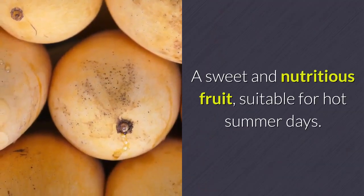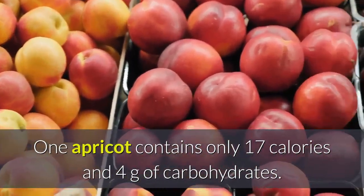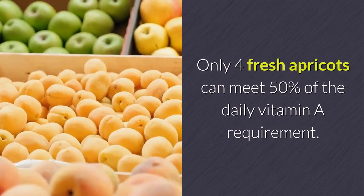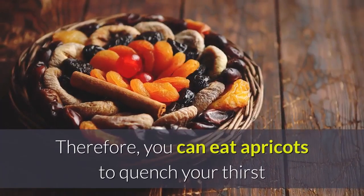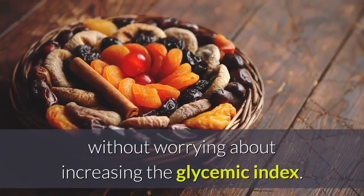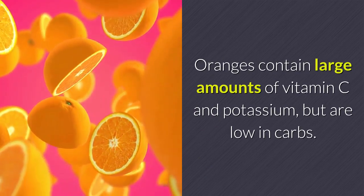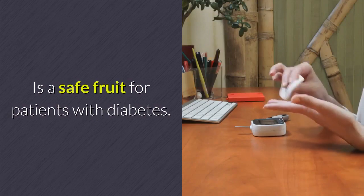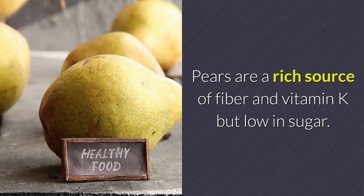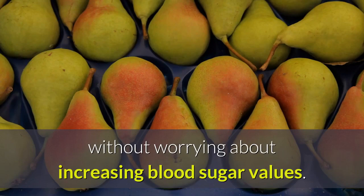Apricots are a sweet and nutritious fruit, suitable for hot summer days. One apricot contains only 17 calories and 4 grams of carbohydrates, and only four fresh apricots can meet 50% of the daily vitamin A requirement. Therefore, you can eat apricots to quench your thirst without worrying about increasing the glycemic index. Oranges contain large amounts of vitamin C and potassium but are low in carbs, making them a safe fruit for patients with diabetes. Pears are a rich source of fiber and vitamin K but low in sugar, so people with diabetes can add pears to their daily diet without worrying about increasing blood sugar values.